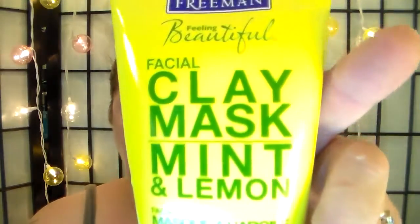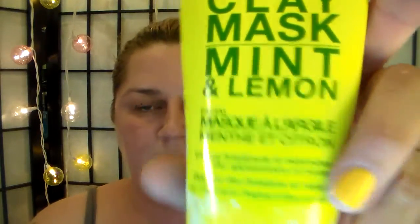Smells good. It says it clears breakouts and minimizes the appearance of pores. And I, as you can see, I've been having some issues. I'm not decanting this — I'm just taking a brush and I'm gonna squeeze it like toothpaste and apply.